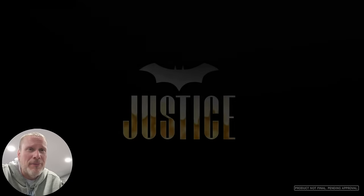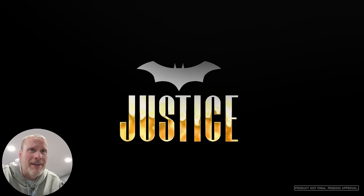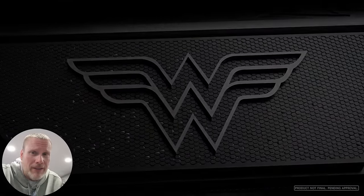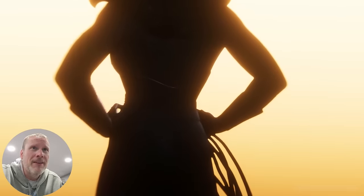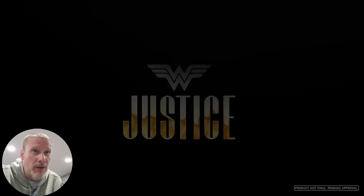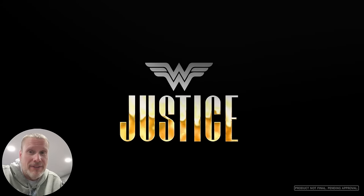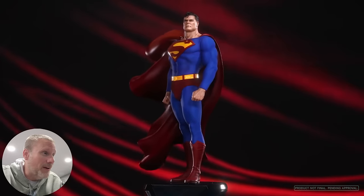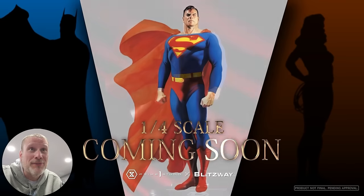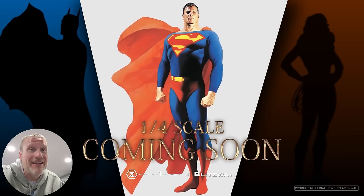The Batman arms crossed — it just reminds me of a piece I had when I was younger. It doesn't get much more iconic than that. There's Wonder Woman right there, and that was probably my biggest hit of the show. One-fourth scale, and it looks freaking good. They nailed it. Blitzway, good stuff.